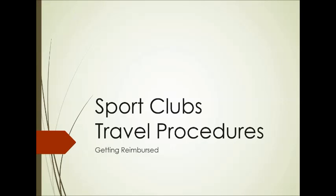Let's talk for a few minutes about how to get reimbursed for different travel items on your sport club trips. We're going to go through the following areas: entry fees, gas and tolls, hotels, rental vehicles, airfare, and some additional travel policies. Feel free to skip ahead in this video if some of those don't pertain to you.